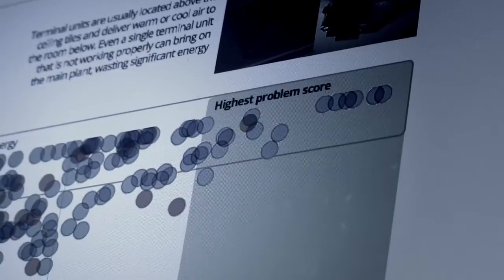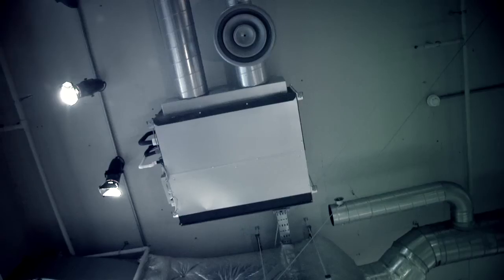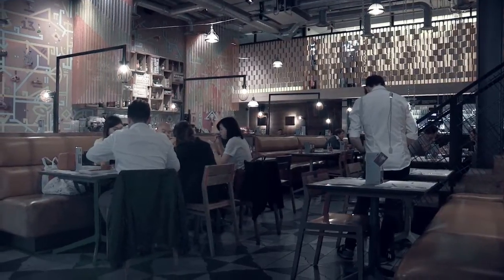We're looking here at thousands of ceiling-mounted air conditioning units. If that one went wrong, we would see immediately on that graphic, and we would have found that needle in the haystack that could have brought on the main plant.